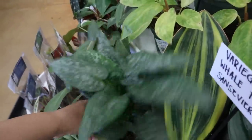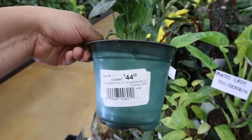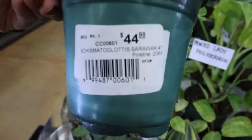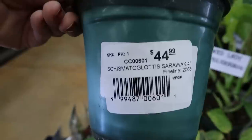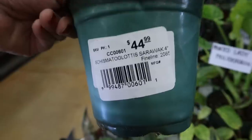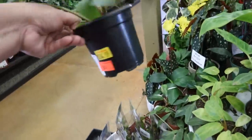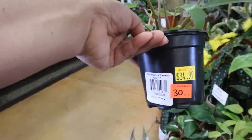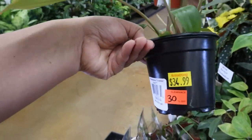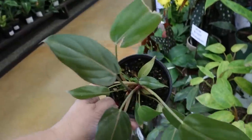And what is this? Oh my gosh — Schismatoglottis Sarawak, $44.99. I can't even pronounce it. 30% off Philodendron Summer Glory, 30% off the $34.99.